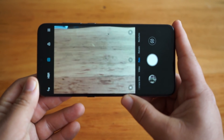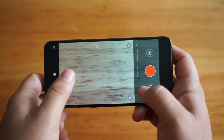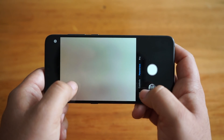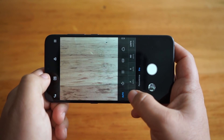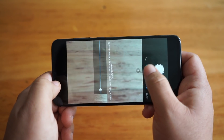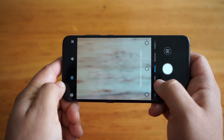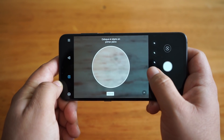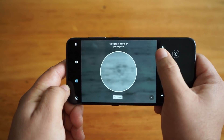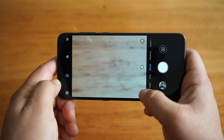En cuanto a la cámara, es muy completa — tiene bastantes menús y muchas opciones. Al principio parece sencilla, pero en la medida que vemos cada opción encontramos una cantidad de filtros y opciones de personalización. Por supuesto hay un modo profesional donde podemos cambiar una serie de parámetros del dispositivo. También tenemos modo retrato con diferentes tipos de escenas de iluminación, algo que también vimos en dispositivos como el iPhone XS. Acá podemos personalizar la iluminación a la hora de tomar la fotografía.